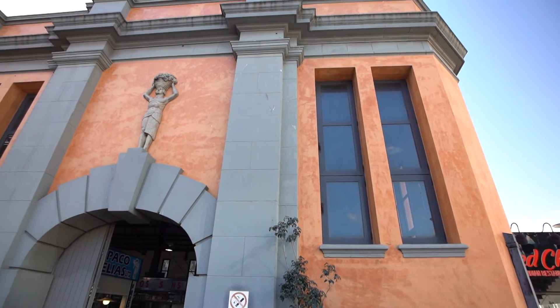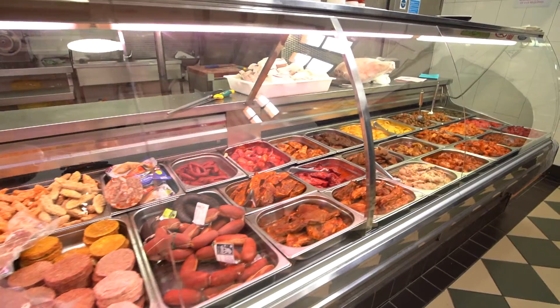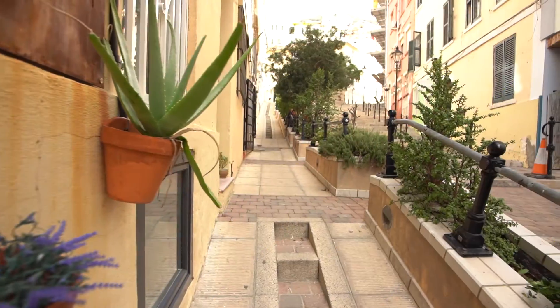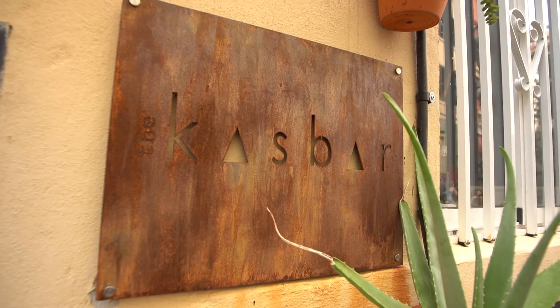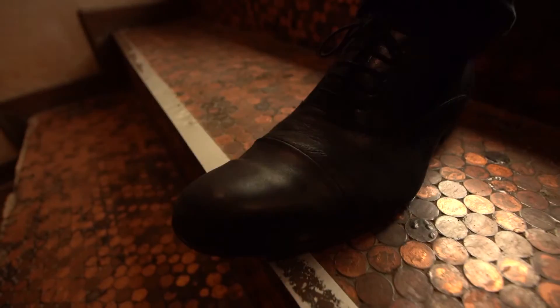We're outside the public market, which has been here since the mid-1920s. You can still get top-notch fish and chips in Gibraltar, but more exotic options are available in the side streets.